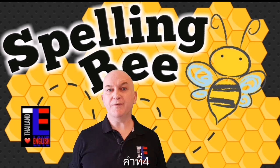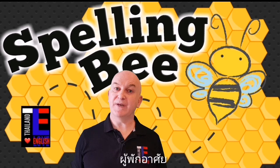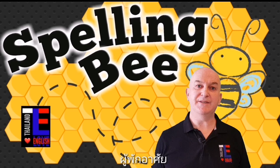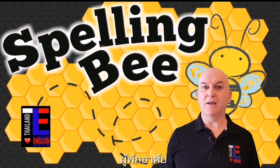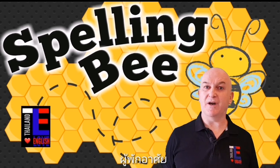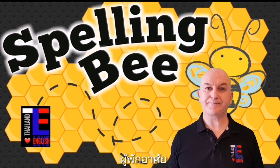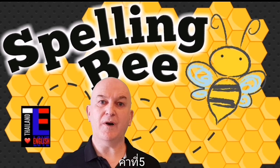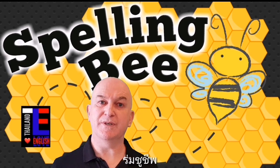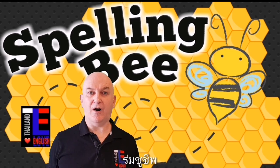Word number four is resident. A resident is someone who stays in one place for a long time or permanently. For example: I am a resident of Thailand. Please spell the word resident.